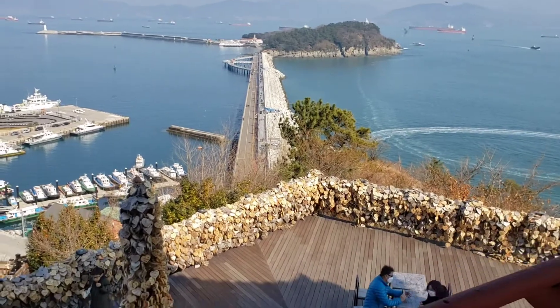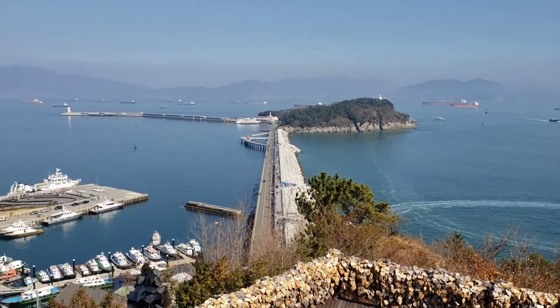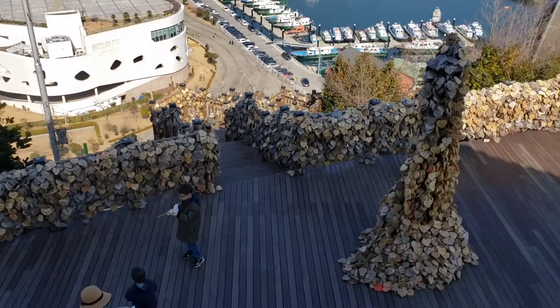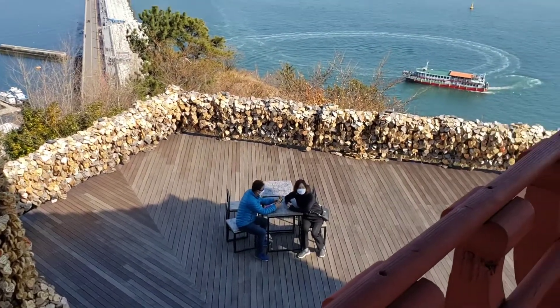From this lookout you can see the island that we were just at, and everyone has these little love hearts that they write on the sides.